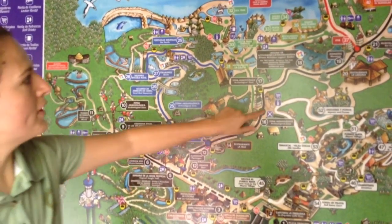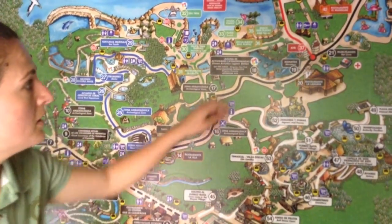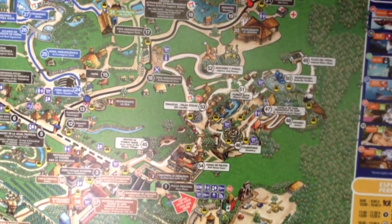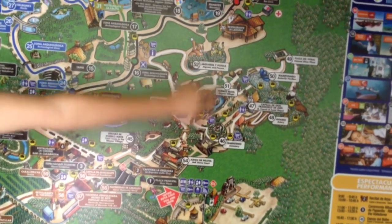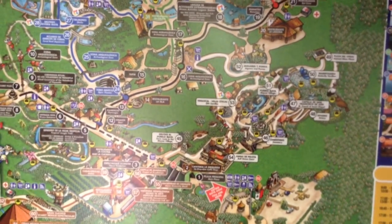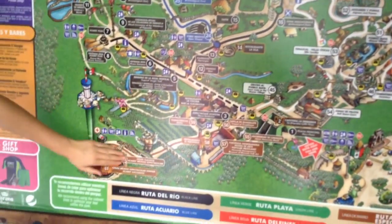The blue line is the aquarium, the green one is the beach and the caleta where you can snorkel, the red one takes you to the dolphins, and the white line will take you to the Mayan village where we have the butterfly exhibit, the aviary, a puma, the jaguar is on a honeymoon, and then we have a chocolate workshop and wood workshops — so there are many things to do there.